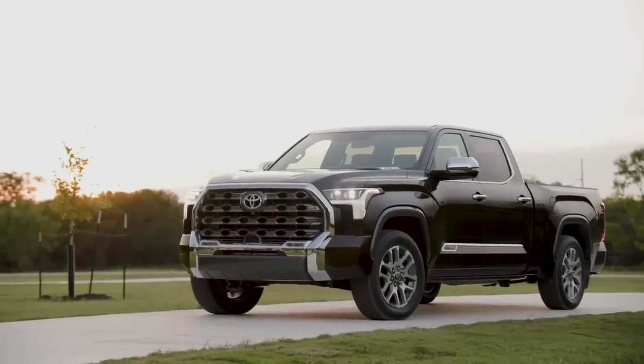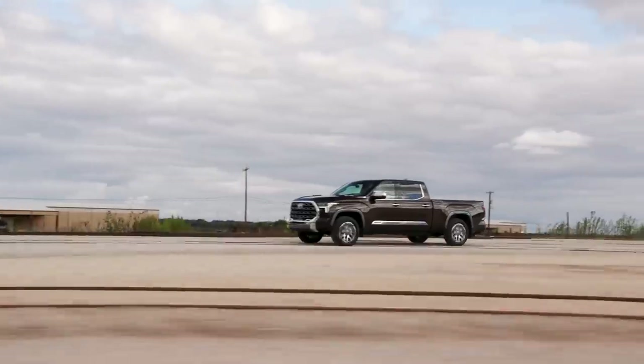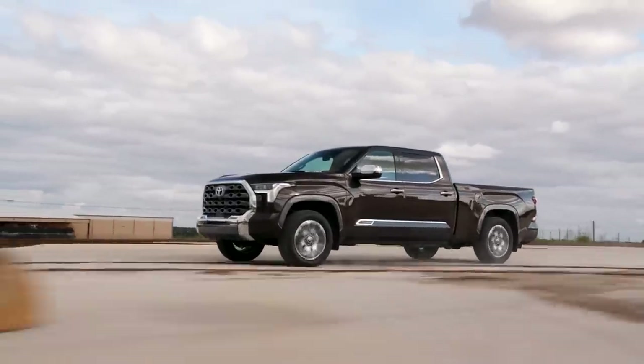Unfortunately, we don't have official fuel economy figures for the hybrid yet, though we suspect it will be better than the gas-only version. The gas engine fuel economy estimates stack up pretty well against competitive options. I'm really excited to see if this i-Force Max can dethrone the Ford F-150 PowerBoost — also a very manly name — which gets 24 mpg combined.